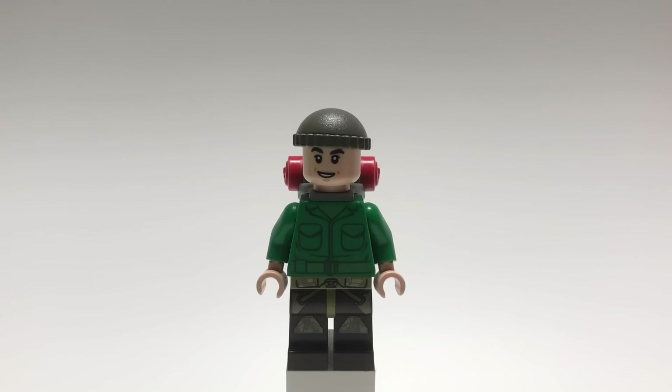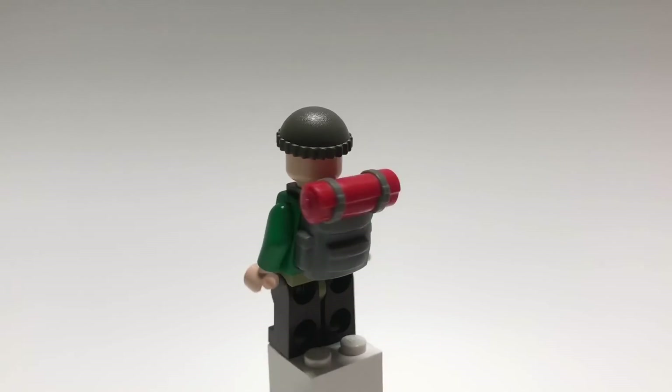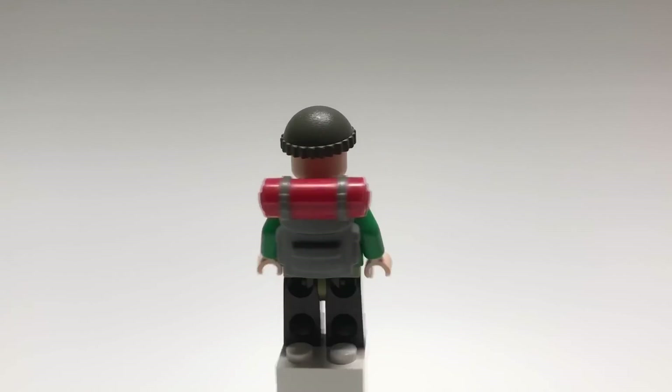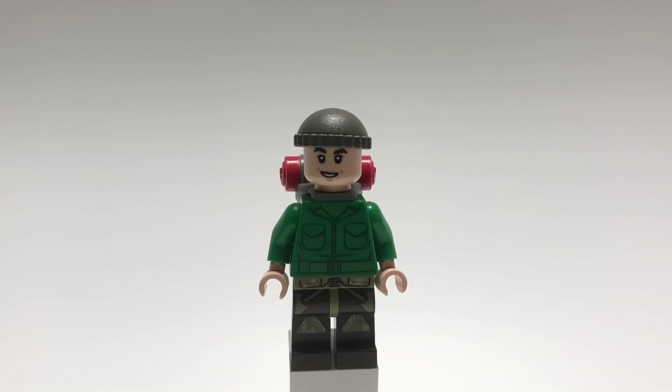Here's Lance Corporal Blank from 1917. His hat is the old beanie piece in gray, and his head is Cedric Diggory's from the Harry Potter CMF series. The torso is a Toy Story army man's with tan hands, and his legs are Kashyyyk troopers. He also has Zane's backpack piece from the LEGO Ninjago Movie CMF series.